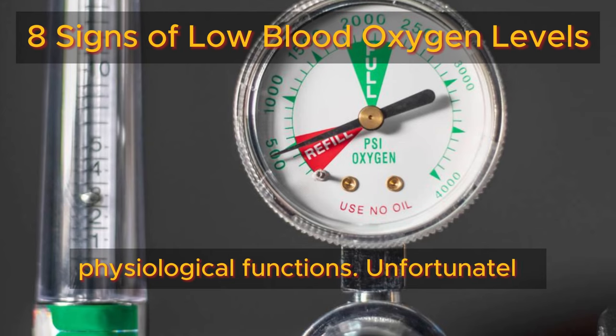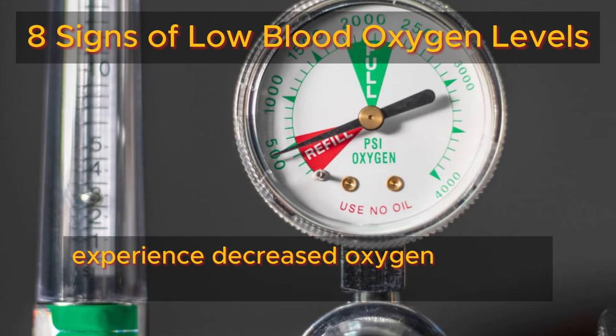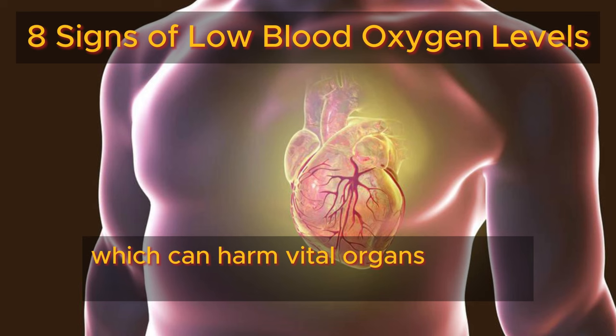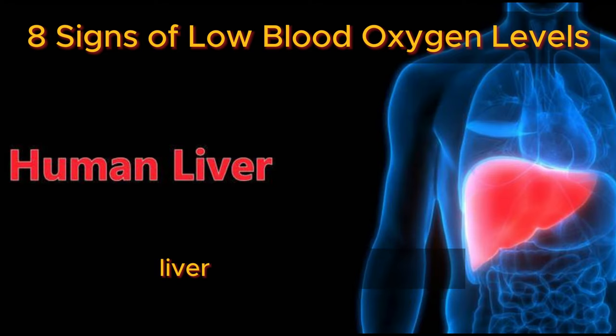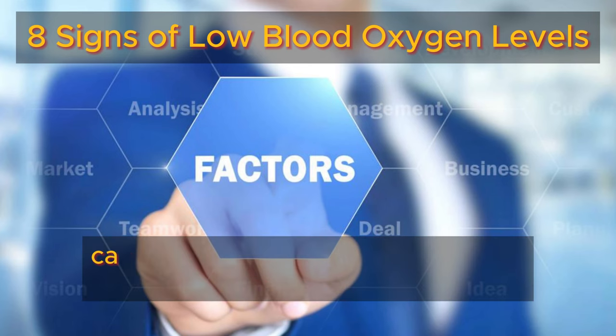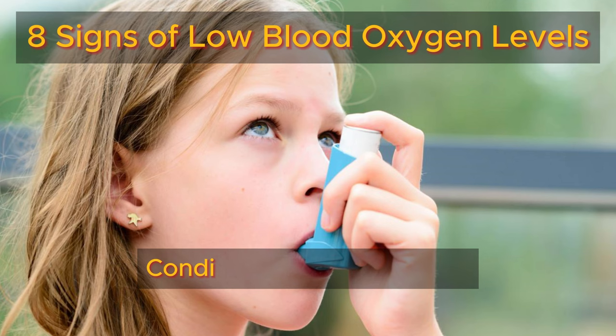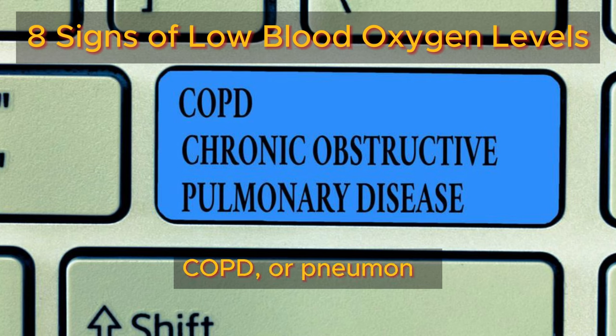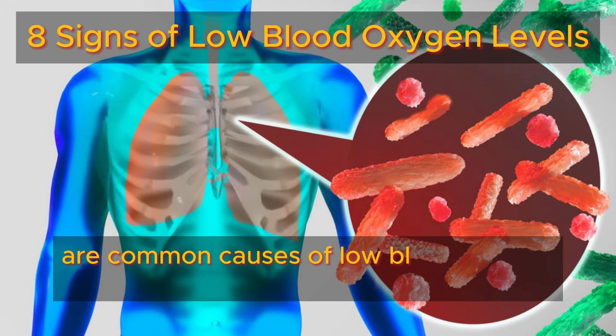Unfortunately, many people experience decreased oxygen levels in their blood, which can harm vital organs like the heart, liver, and brain over time. Several factors can contribute to low blood oxygen levels. Conditions such as asthma, bronchitis, emphysema, COPD, or pneumonia are common causes of low blood oxygen levels.